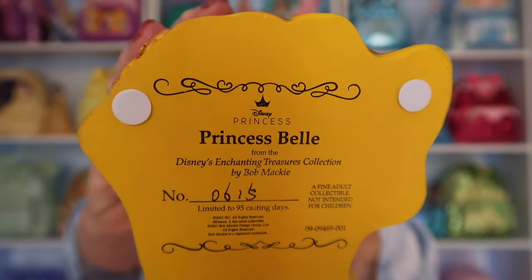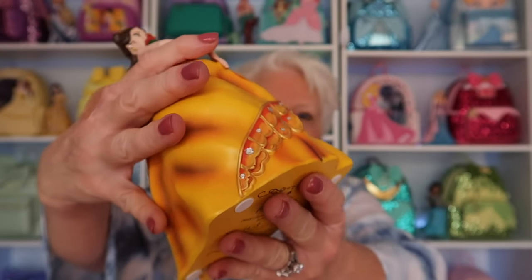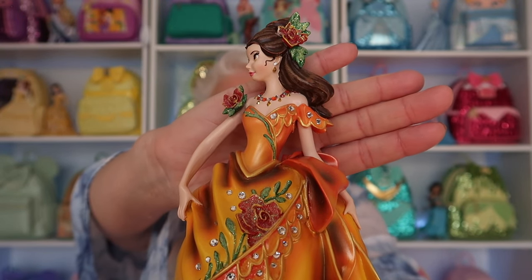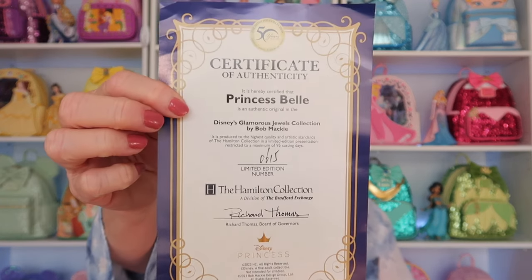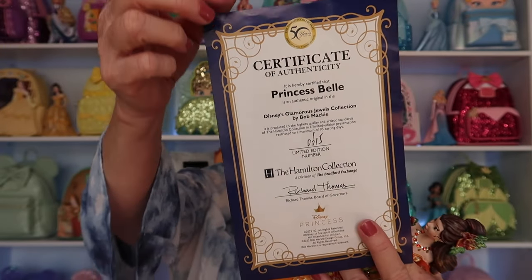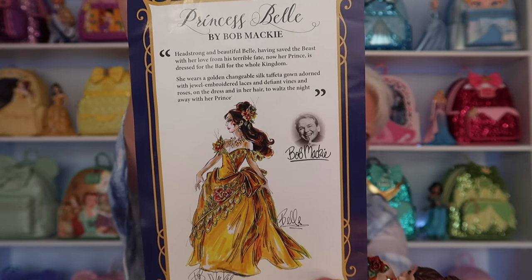This is so beautiful. Look at the bottom of this. All of these stones, her necklace — absolutely beautiful. My husband surprised me with this and I absolutely love it. Here is the certificate of authenticity. On the back it shows Bob Mackey, the designer. Such a beautiful piece. So thank you to my husband Brad for surprising me with this. I absolutely love it. Now I've got to find a place to put it in my background.